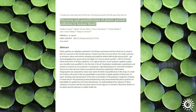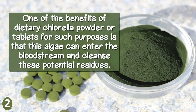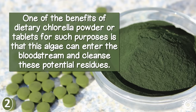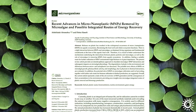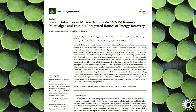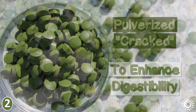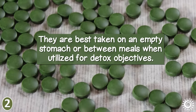Some plastic particulates have been identified to end up in human blood. One of the benefits of dietary Chlorella powder or tablets is that this algae can enter the bloodstream and cleanse these potential residues. There has been ongoing scientific analysis using microalgae like Chlorella to remove micro-nanoplastics from aquatic ecosystems. Quality Chlorella supplements are always pulverized or cracked to enhance digestibility, and are best taken on an empty stomach or between meals when utilized for detox objectives.